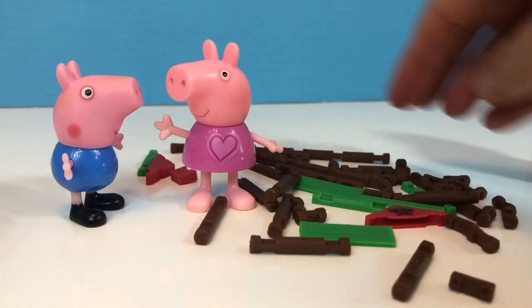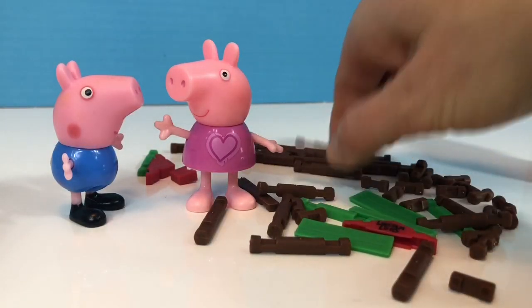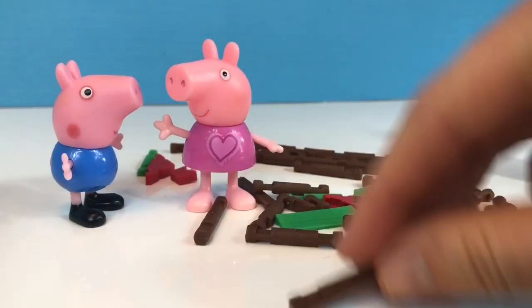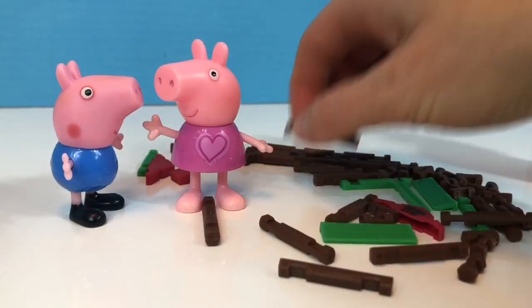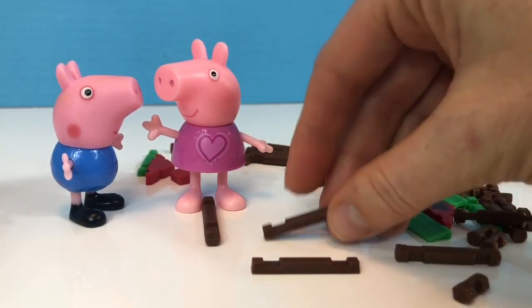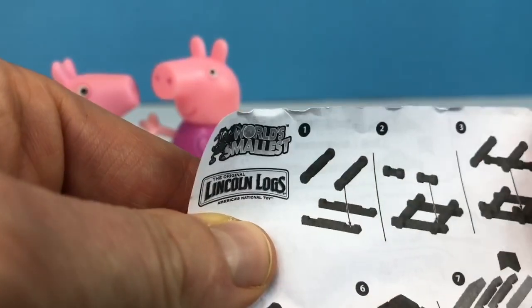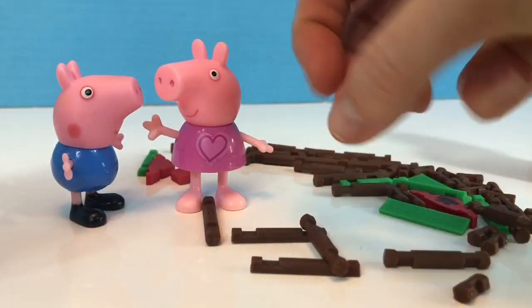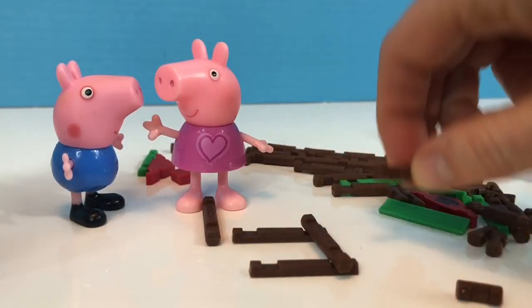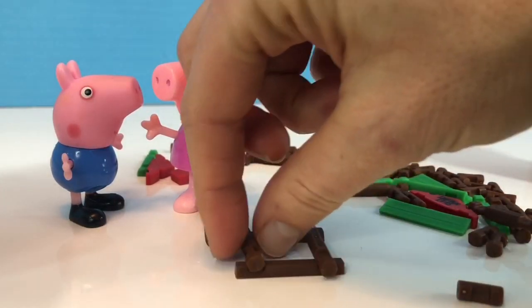First we need the two pieces with flat bottoms. There's one and there's one more. There, step one. So here's one and two. Now we're ready for step two.